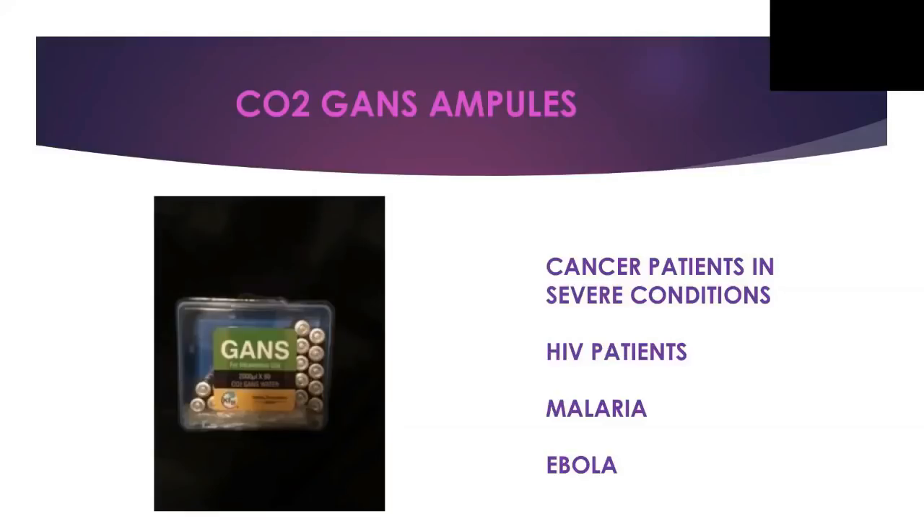We are opening a new window to pharmaceuticals. We don't want to fight or blame anybody doing wrong or right. We just offer another tool for people. If we really want to change the world, we have to work together — as one. So we bring this new technology to pharmaceuticals, to the FDA — to check it, to test it. We don't want to blame anybody. We just want to be another tool to bring to the people.